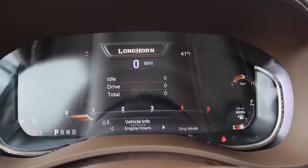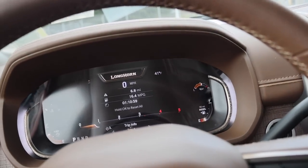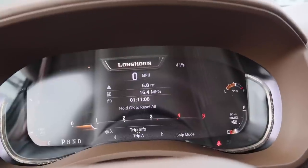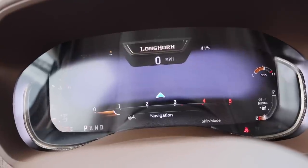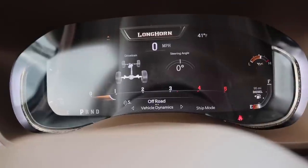There's a screen for fuel filter, idle time, drive time, total, and fuel economy. Moving on, trip information shows trip A and trip B. Then there's navigation — you can now do full-screen navigation in the gauge cluster, which is a huge upgrade. Especially if you're listening to music and just want to keep navigation visible up here — I like that, it's pretty cool. Then there's a drivetrain screen for off-road information.